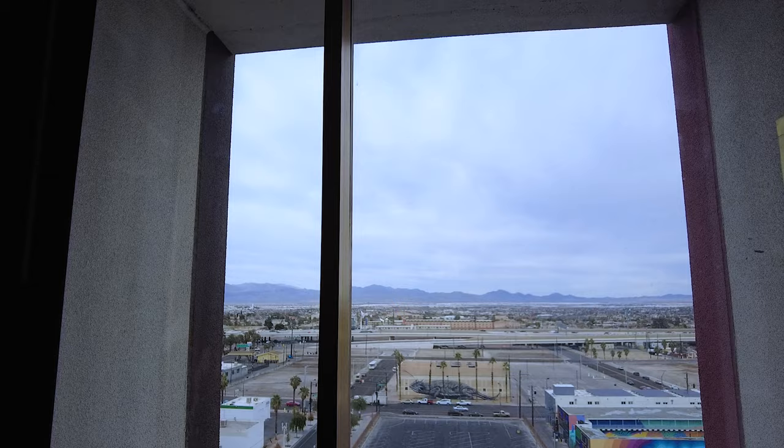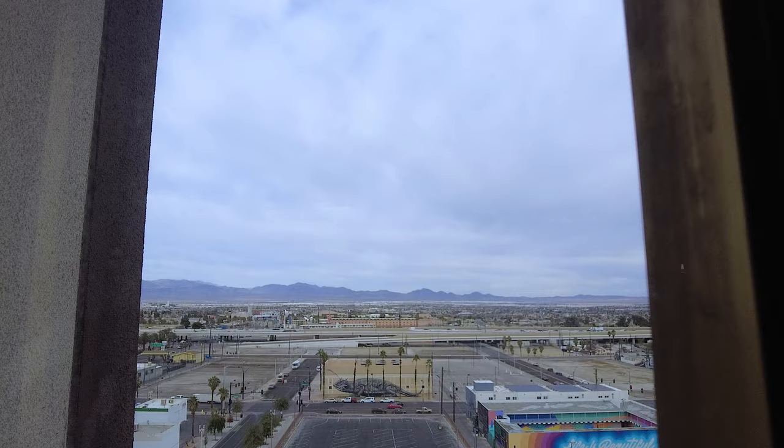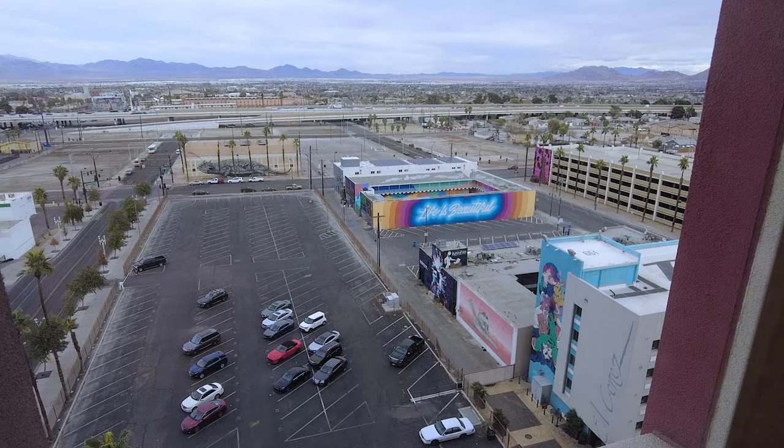Let's go ahead and get to the view. As we said, this is the Tower Mountain View room. What I do like — there are some pretty cool murals down there to look at, but also a lot of concrete.